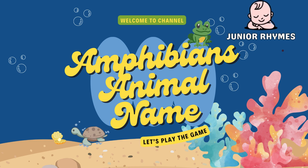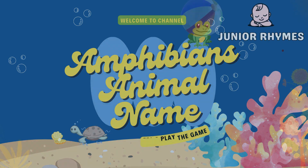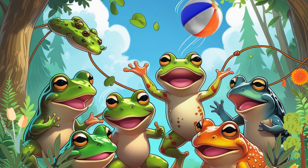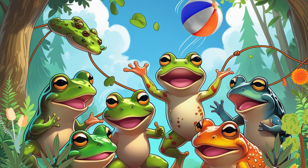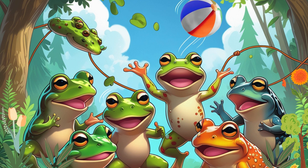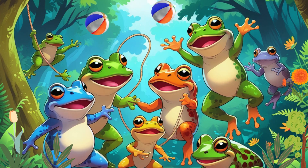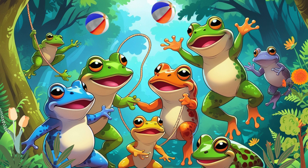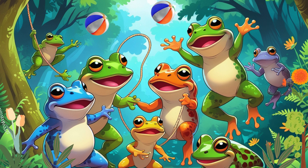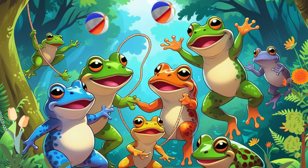Hello, my little explorers. Today, we are going to learn about amphibians, or in Hindi, we call them Ubechir Janwar. These special animals can live both on land and in water. Isn't that amazing? They have moist skin, and some of them can even breathe through it. Get ready to meet some fascinating amphibians. Let's begin.